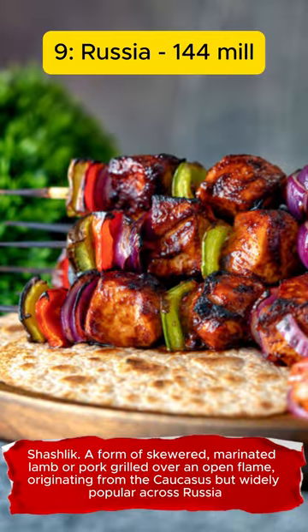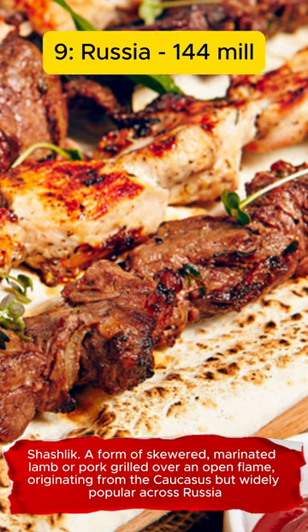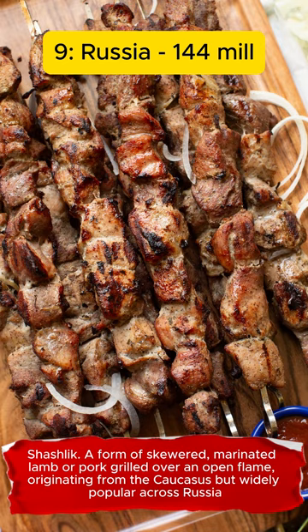Shashlik. A form of skewered, marinated lamb or pork grilled over an open flame, originating from the Caucasus but widely popular across Russia.